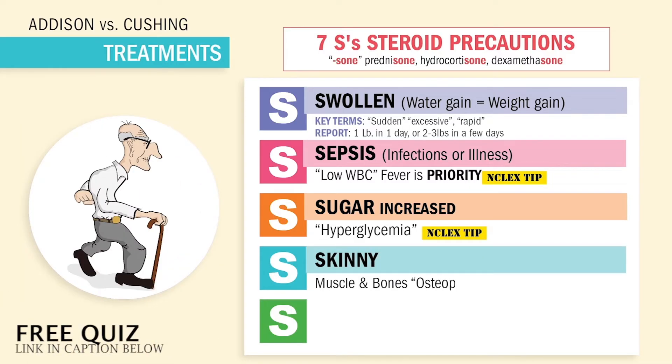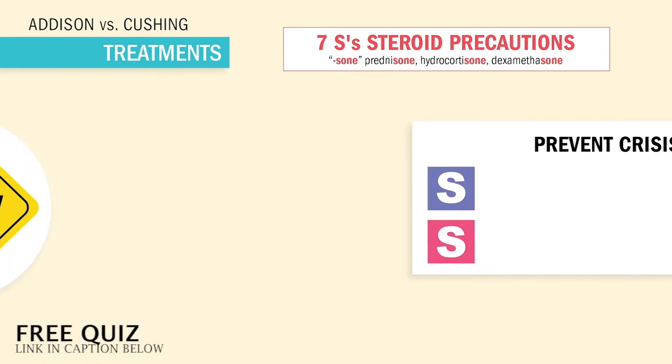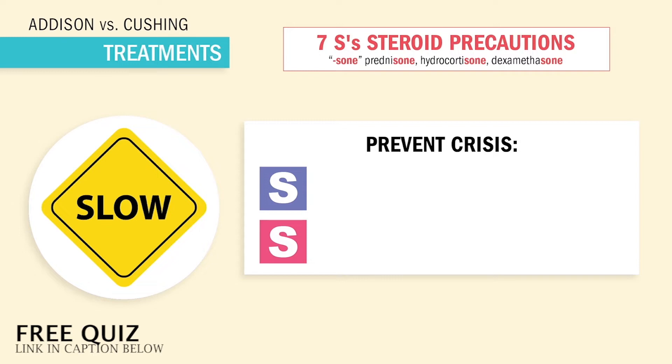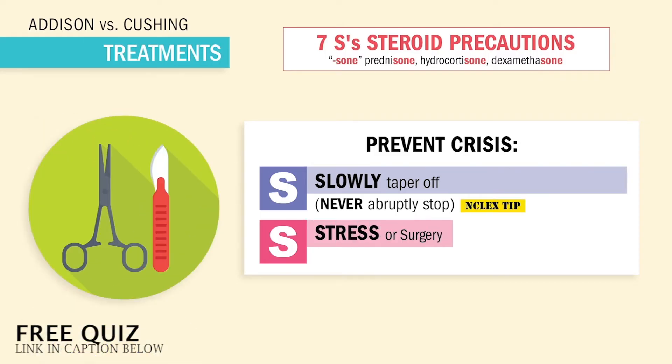Skinny muscles and bones, or osteoporosis — big risk for fractures. And 'sites' — specifically risk for cataracts, so we're referring these patients to optometrists. Another NCLEX tip — everyone always misses that one on static questions. And lastly, to prevent Addisonian crisis, we always teach patients to slowly taper off. Never an abrupt stop. And for stress and surgery, we always increase the dose with increased stress. Write that one down.